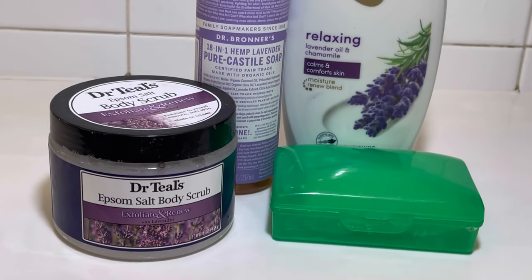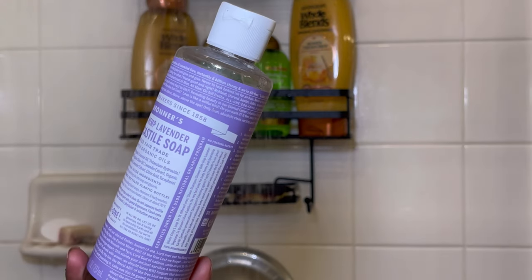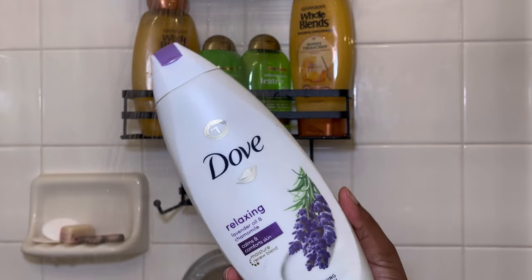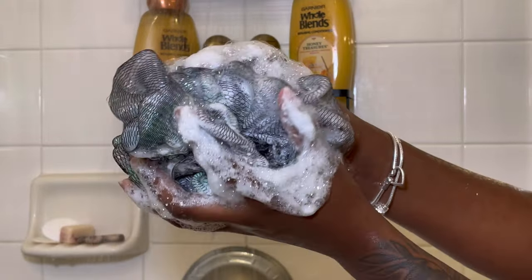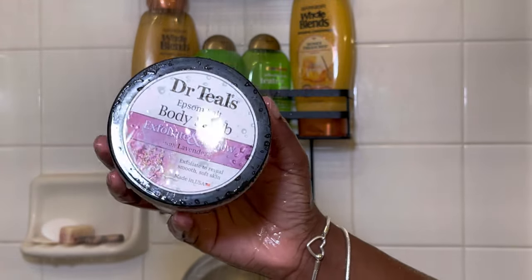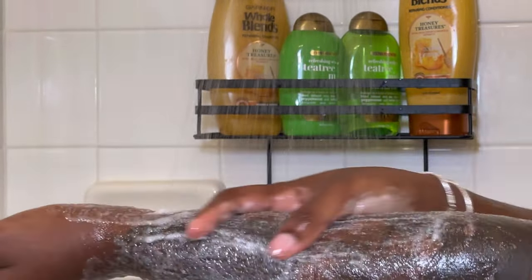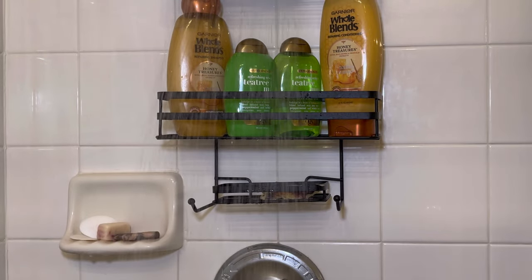For our shower routine, this particular routine is strictly for when I want to pamper. First we're going in with Dr. Bronner's — y'all already know this is my holy grail. Today I'm using the lavender, it's real calming. I cleanse my body off with that first, then follow up with my lavender Dove. I love Dove — such a good lather. Then I'm going to shave and use this Dr. Teal's lavender salt scrub to scrub my whole body. Finally, I wash my private areas with Dr. Bronner's baby unscented soap.